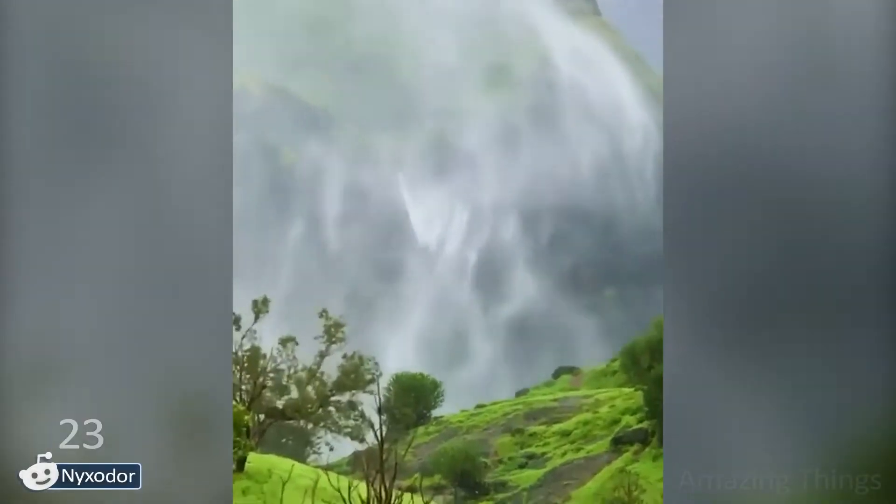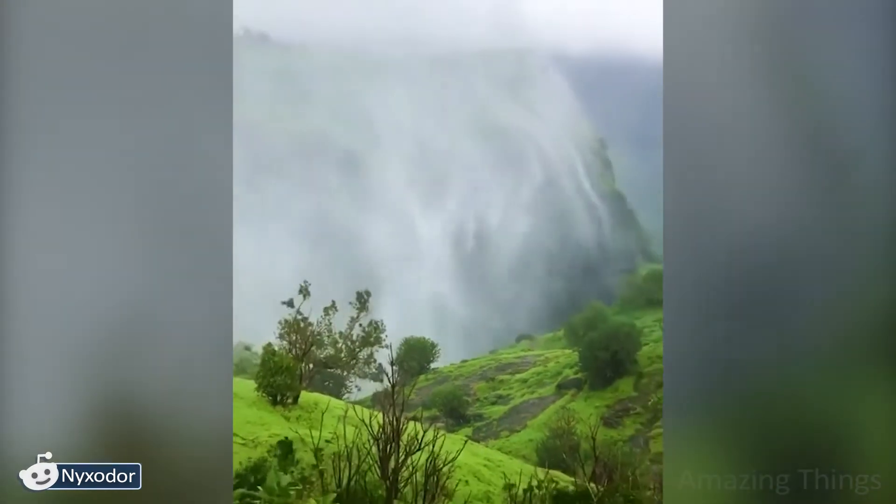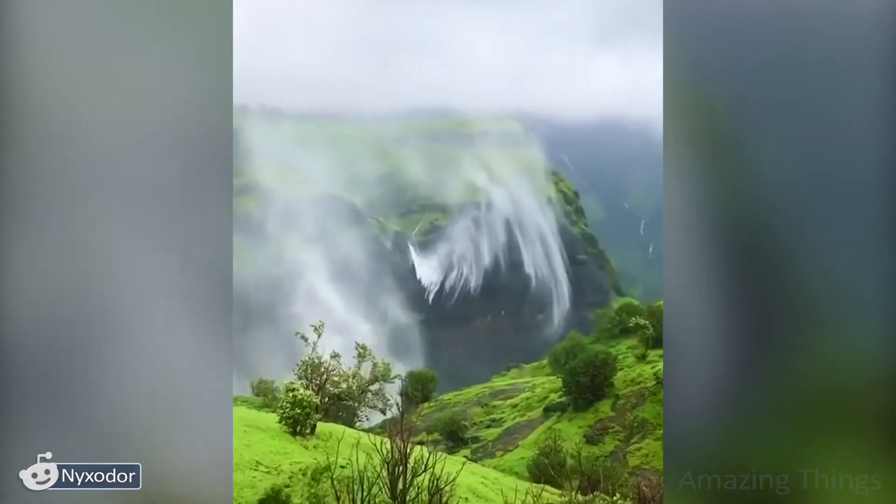Is it a water storm? The wind is so strong that the water from this waterfall literally went up! I would not like to be in the thick of these events, but it looks fantastic!